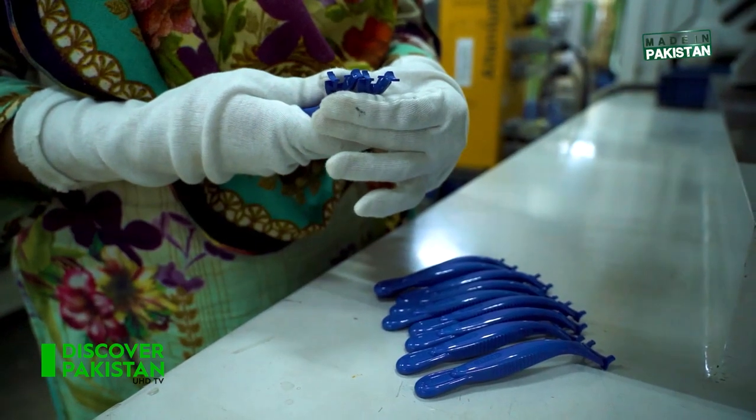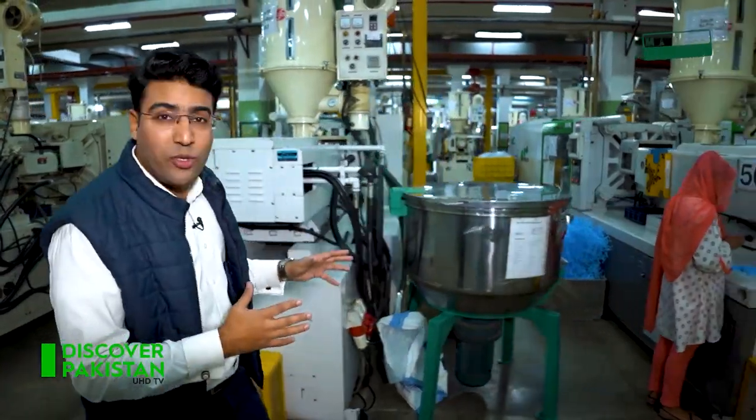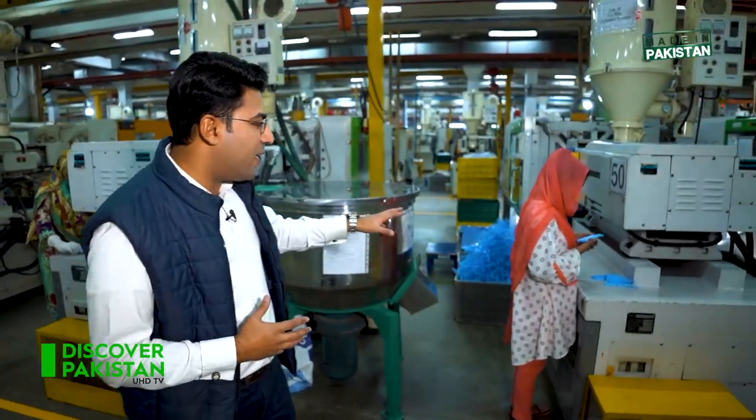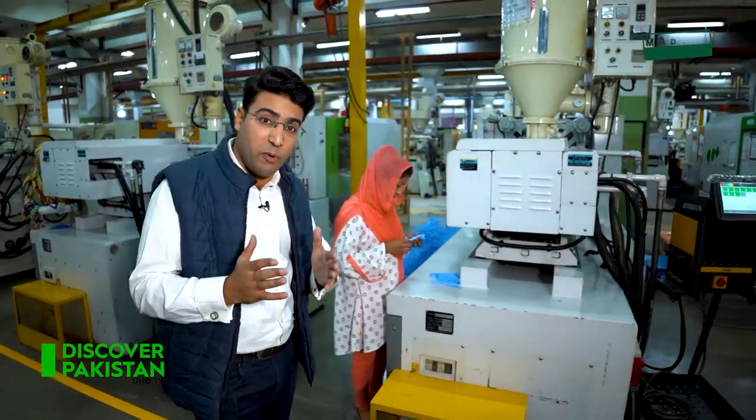In injection molding and heavy machinery in general, men are typically the operators. But here, women are operating these machines, and this is a great thing. The CEO confirmed that women empowerment is a strong priority at Treat Corporation, with women involved in every department.